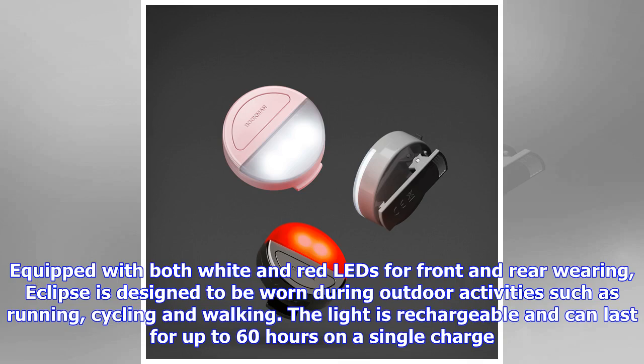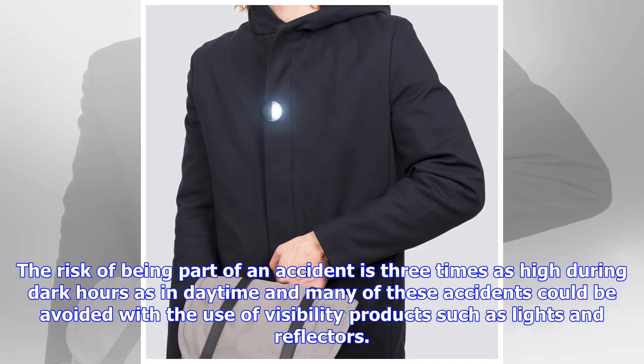The light is rechargeable and can last for up to 60 hours on a single charge. The risk of being part of an accident is three times as high during dark hours as in daytime, and many of these accidents could be avoided with the use of visibility products such as lights and reflectors.